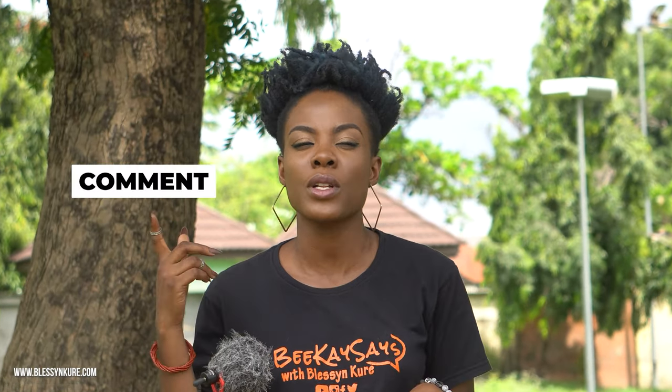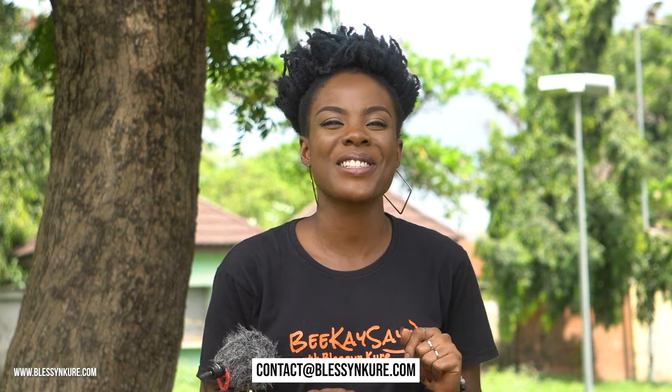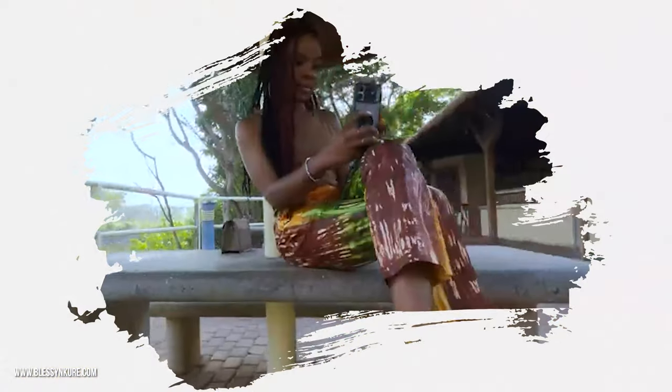Hi guys, welcome back to my channel. My name is Blessing Kure. How have you been? I hope you've been amazing. If you're new here, don't forget to like, comment, subscribe, turn on post notifications. If you enjoy watching this video, tell me in the comment section or you can send me an email if you have anything you'd like to talk about — professional things only.